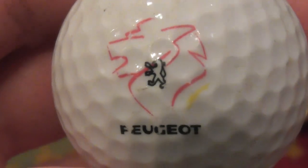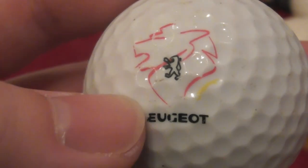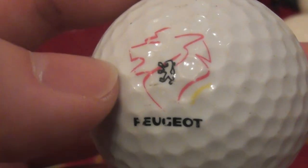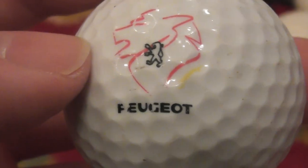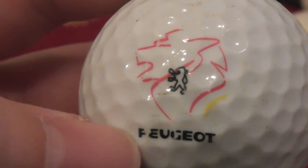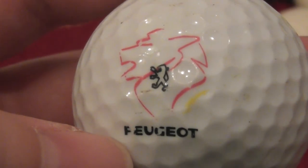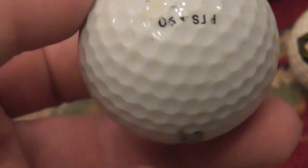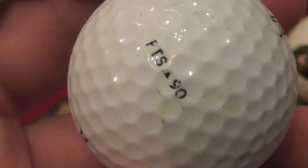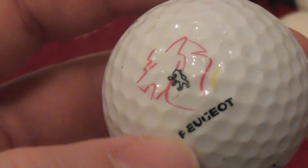Peugeot — French car company. Peugeot and Citroën are part of the same underlying mother company. I've never owned a Peugeot. And there's some kind of lion logo — is that their logo? That's on a Titleist PTS90. I don't remember that as being one of the ones I've had pre-1990, so this could date to about the year 2000, possibly.